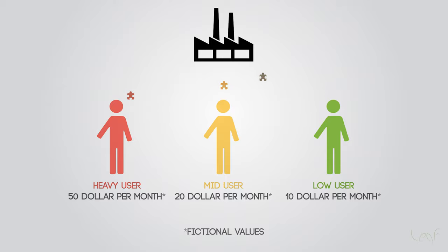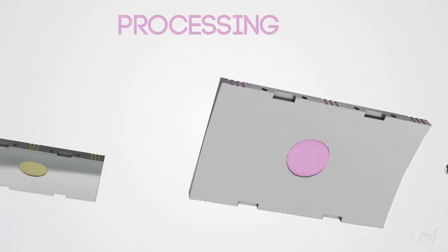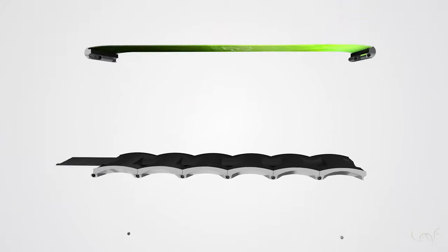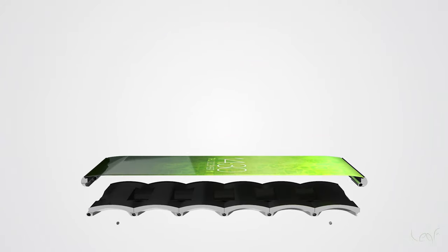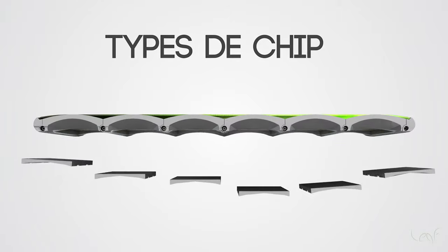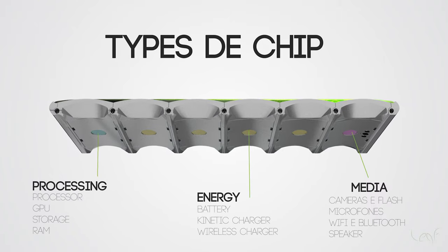The manufacturer then passes the chip to the user below, and so on. Each cycle has 1.5 years. All together, there are 4 interchangeable parts: 3 types of chip and the display, which were defined from a survey with more than 100 users as the most important.